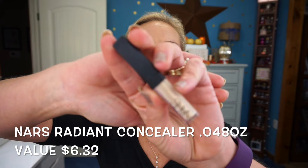The next item is the NARS Radiant Creamy Concealer in Custard. It's very, very small — 0.048 ounces, smaller than a deluxe size, probably around $5.50 in value. However, I really like it: it's a creamy, lightweight formula that works well for dry skin without creasing under the eyes. I'd definitely consider purchasing a full size now that I've tried this sample.